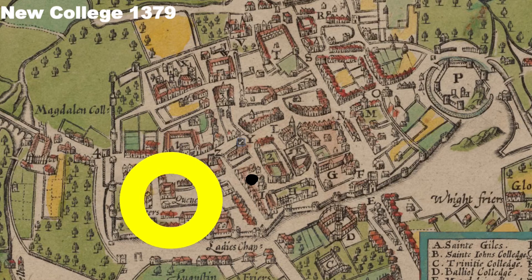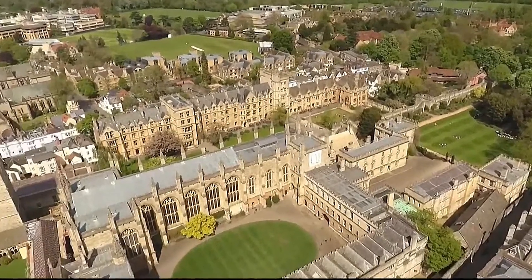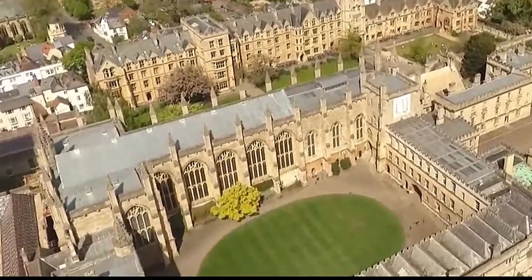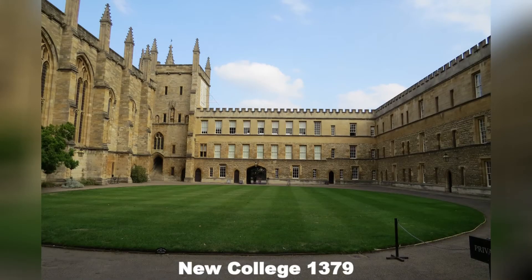The seventh oldest of Oxford's colleges is New College. New College isn't new, but it was new back in 1379. As we zoom in, we get a very good picture of its very tall chapel and dining hall. When we look inside that quad, we see the quad that proved to be the model for most of the quads that followed in Oxford. Two rather famous people from here: Hugh Grant, the actor, and John Fowles, the wonderful writer.